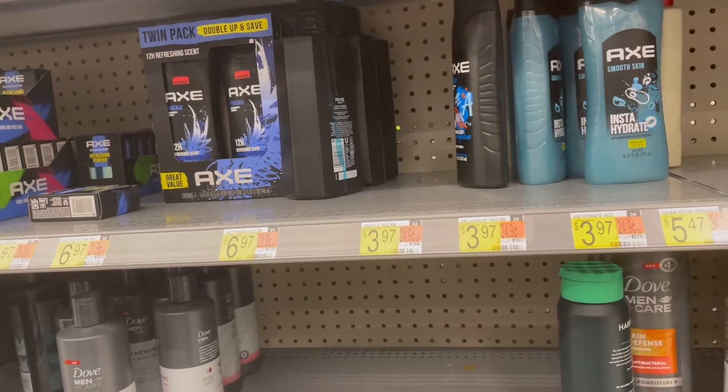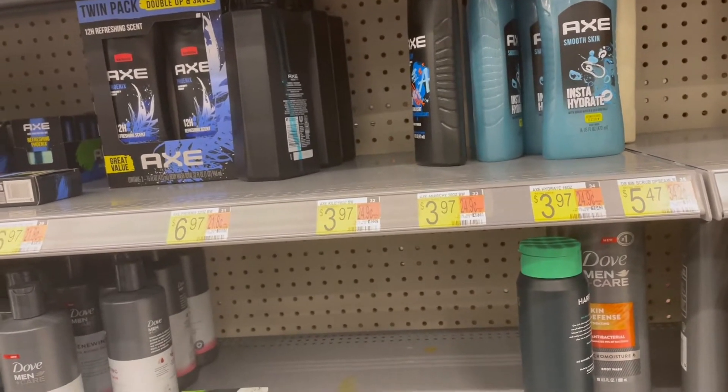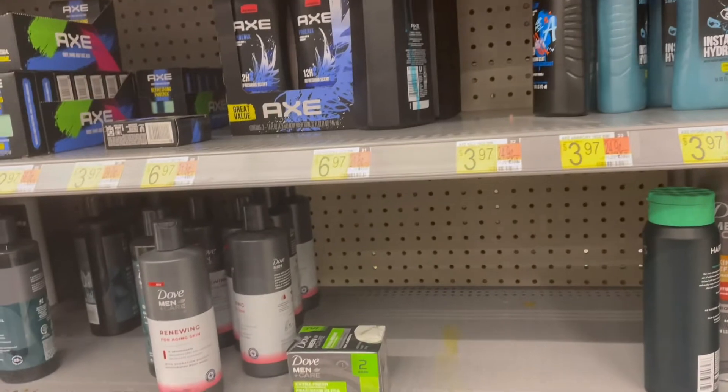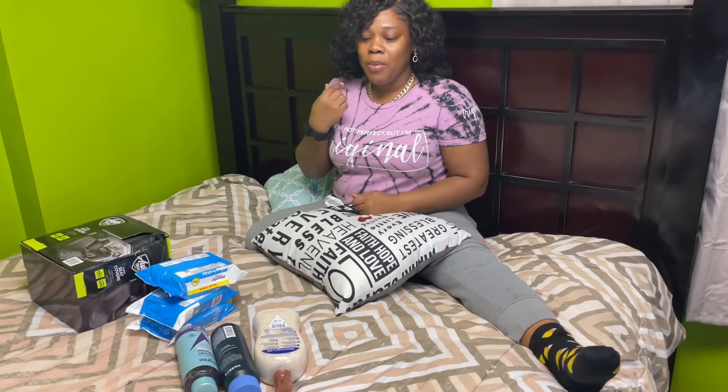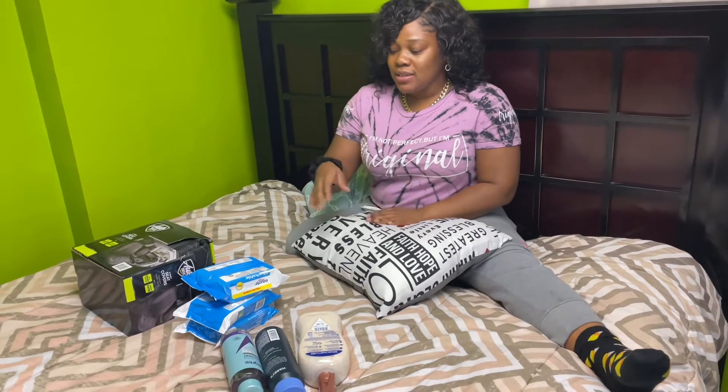So guys, there is music playing inside Walmart, so I'm gonna stop the video because of copyright. When I get home I'll show you the body wash that I got and all the stuff that I got at Walmart. Hey guys, it's Maya and I'm home! I'm gonna show you my little haul that I got at Walmart today. It wasn't a big haul — I got some juice but those are in the fridge.